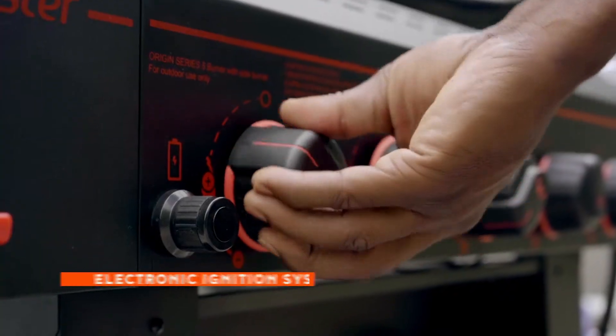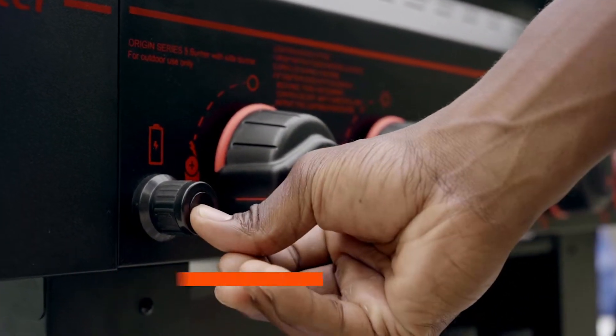To fire up the burners, turn the control knob and press the battery-operated electronic ignition button.